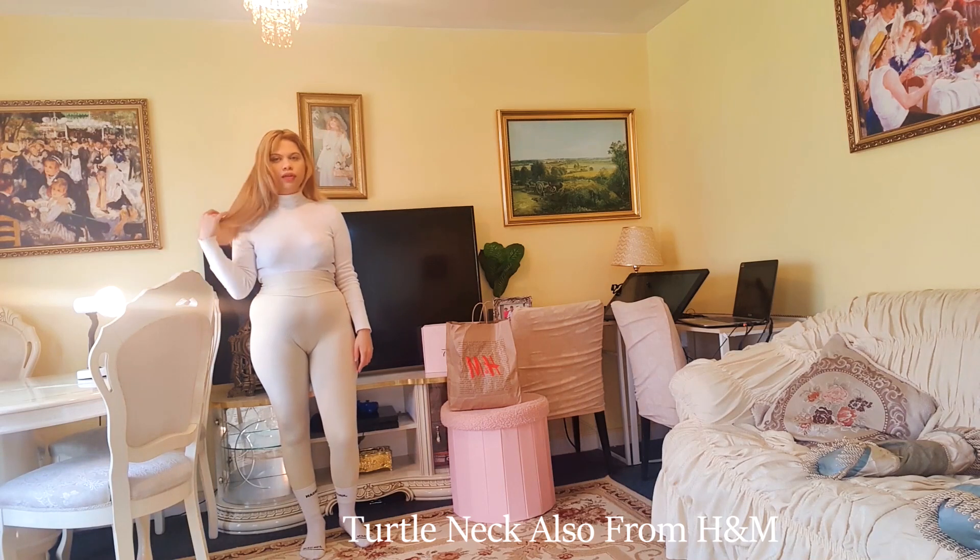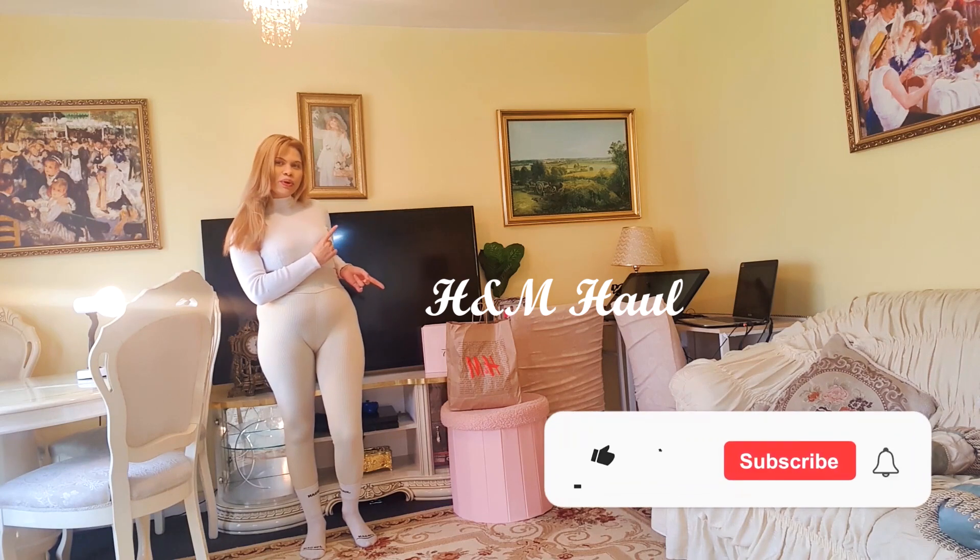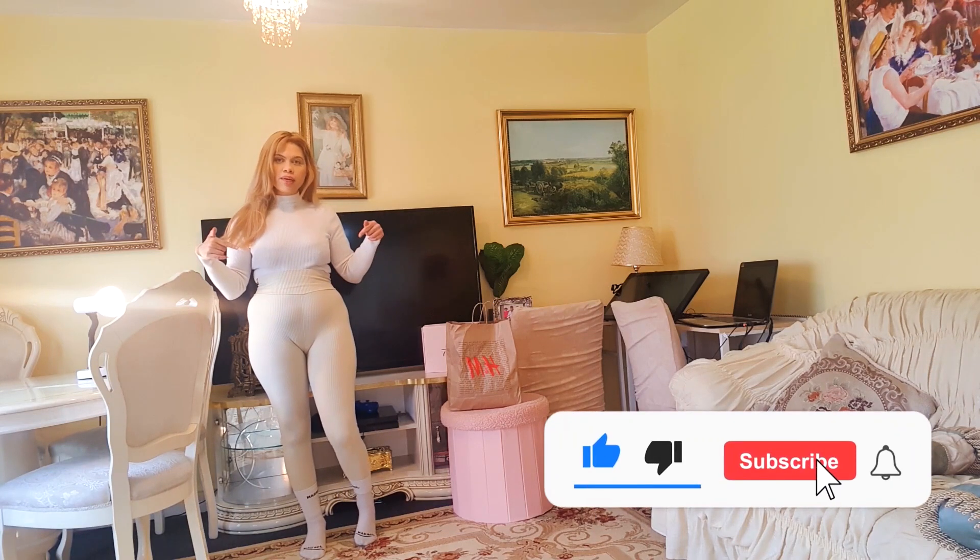Hi guys, welcome to my channel, I'm Cinderella Styles. Today I'm going to be doing an H&M haul. Please like, share, subscribe, and comment down below.